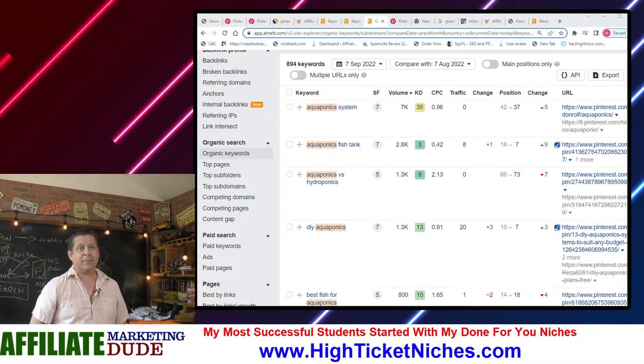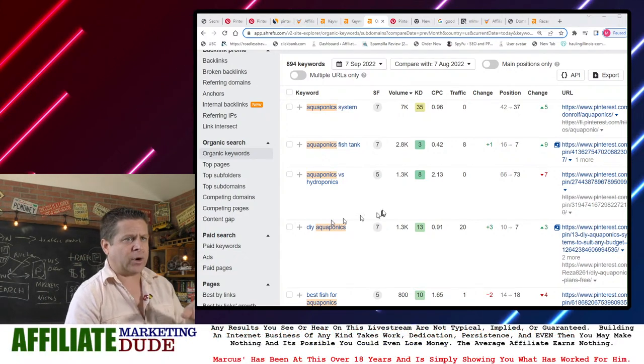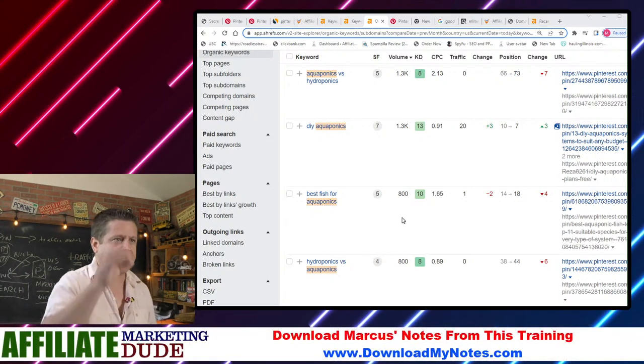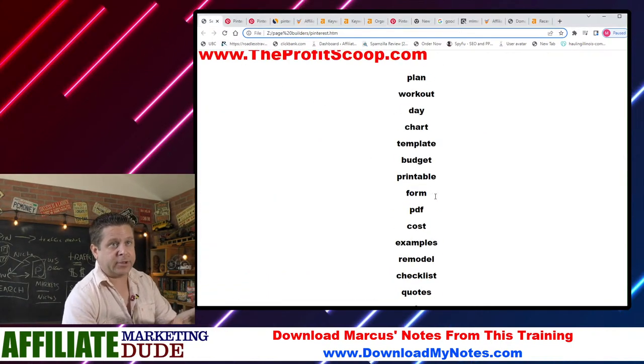'Aquaponics fish tank' — they rank number seven. We start to look at this and we're like, wait a minute, so I can just do something I know works. This is not guesswork marketing. It's not hope marketing. We're out there doing this because we know it works.